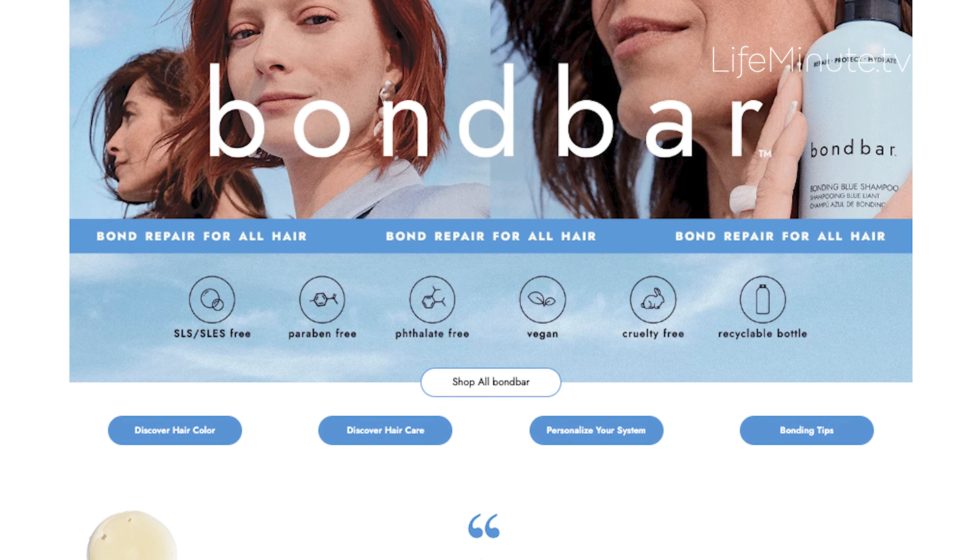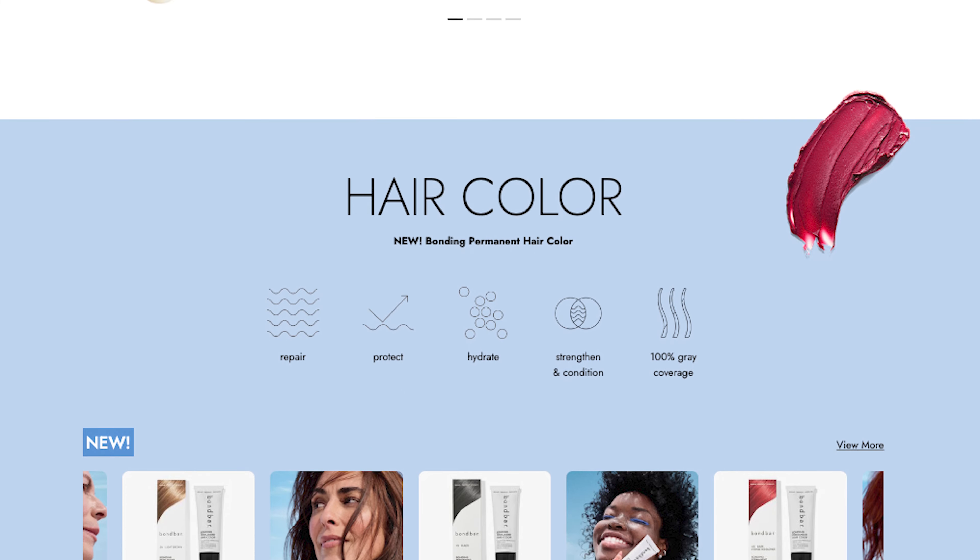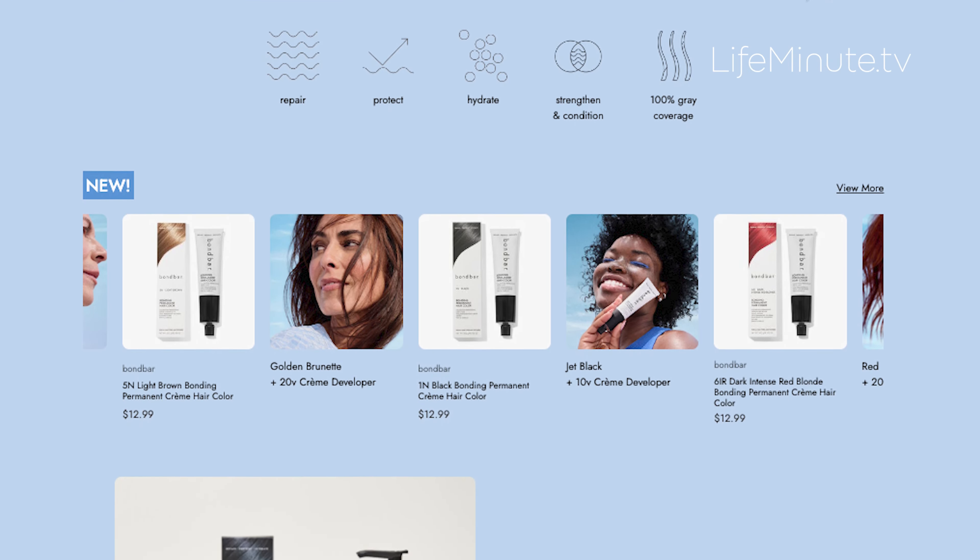Bond Bar's core repair system for all hair types has results in just one use. It protects, repairs, and hydrates hair.